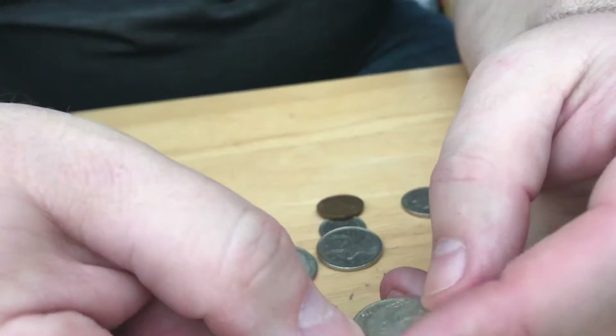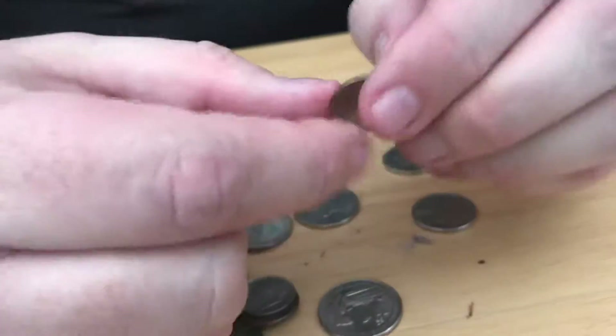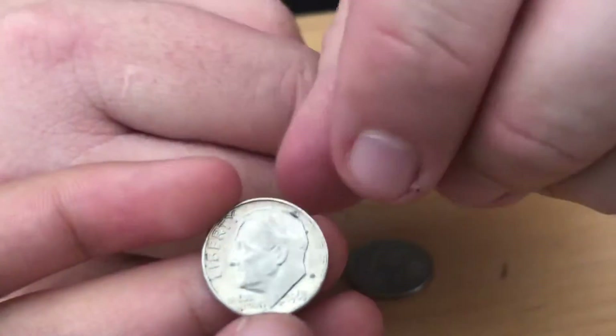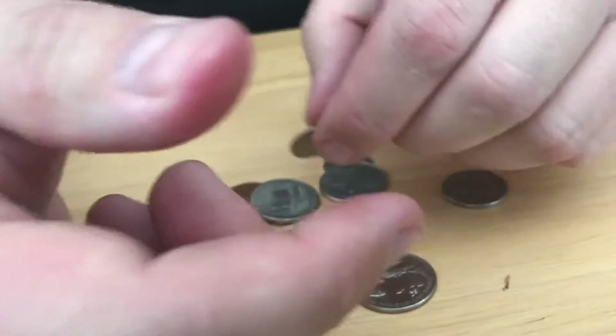So we got 1962 silver. 63. 63 silver. 72.